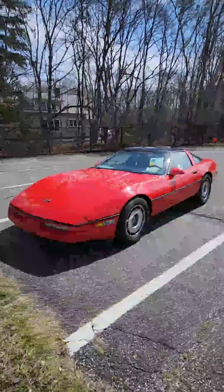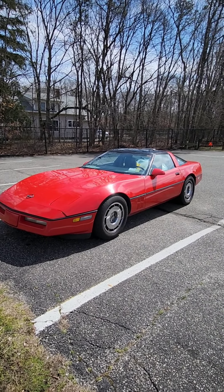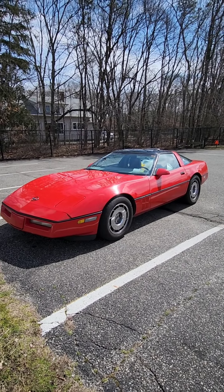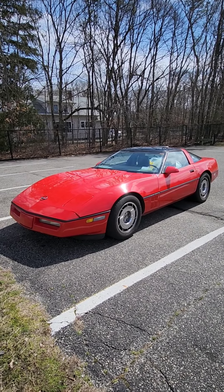Hello everyone, welcome to Car Spectrum. Brandon here with my brother Brett, and today we're doing a video to introduce this car right here. It is a 1987 Corvette that my brother bought for five thousand dollars, and we're going to go through what a five thousand dollar Corvette can get you — at least what they look like here in New York.